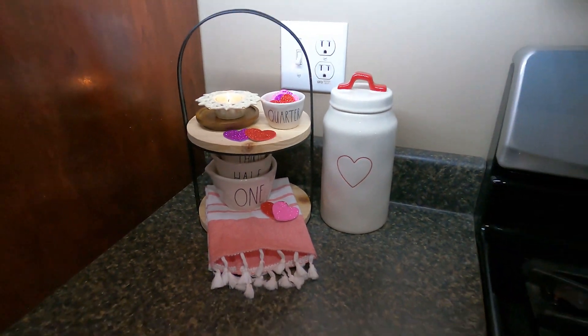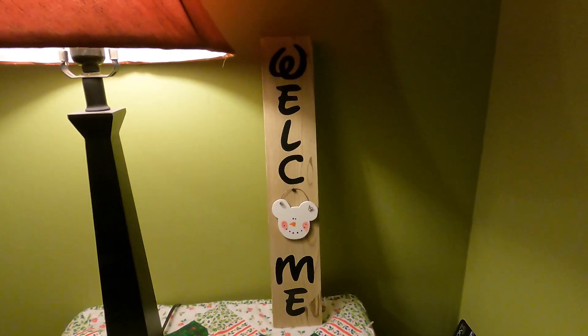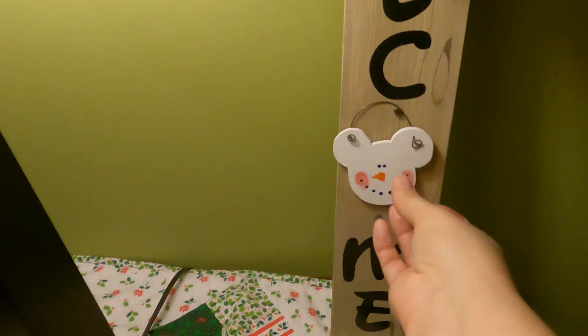I almost forgot — I wanted to decorate this little table down here by our side door. Thank you so much for hanging out with me today decorating. I hope you enjoyed and I hope you got some motivation. I would really appreciate it if you joined our YouTube family, subscribed, and gave this video a thumbs up. Thank you so much for hanging out with us — bye!